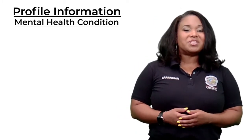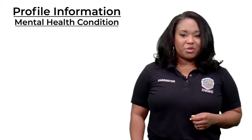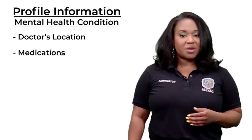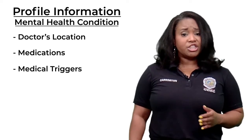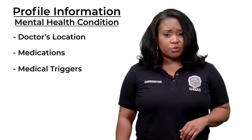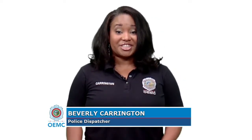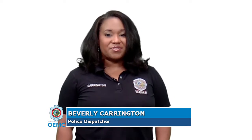If someone has a known mental health issue, you can update the profile with pertinent information like the doctor's location, the medicine someone takes, or if there are any triggers first responders should be aware of when responding to a crisis — such as sensitivity to sirens or flashing lights. This is important information, as CPD has a crisis intervention team to respond specifically for emergencies where there may be a mental health component.